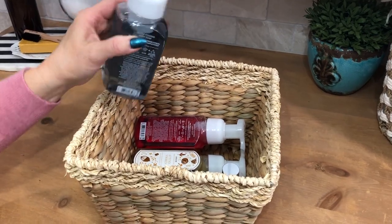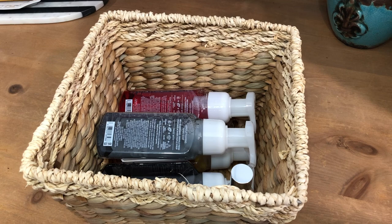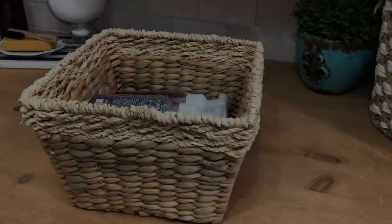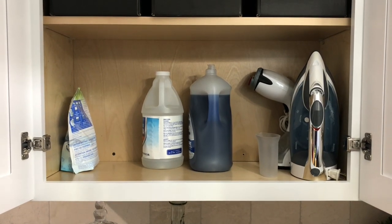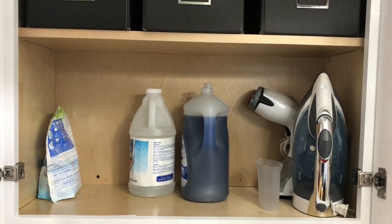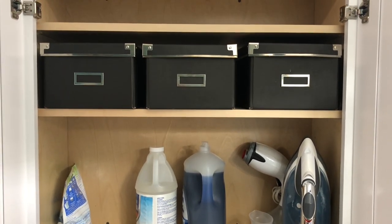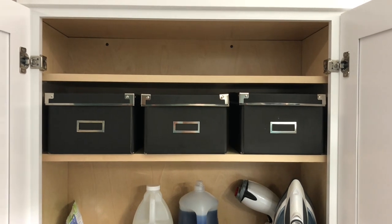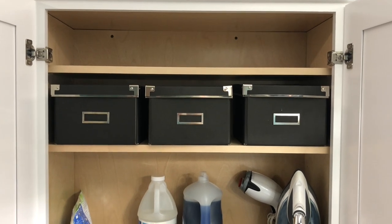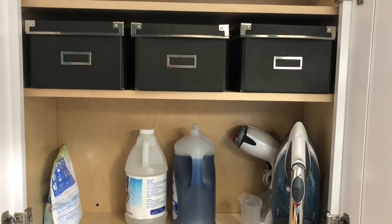In this basket I have my extra hand soaps, and I still have one basket that's empty. Two of those baskets contain garden seeds. To utilize the space in this cupboard more effectively we had to adjust the shelving. I had to raise it up to fit my iron, but because of the pre-drilled holes it raised further than I wanted, and that left too narrow a space to store the black boxes.